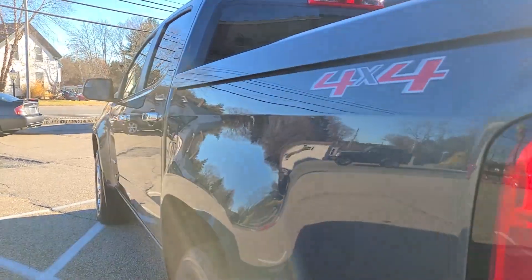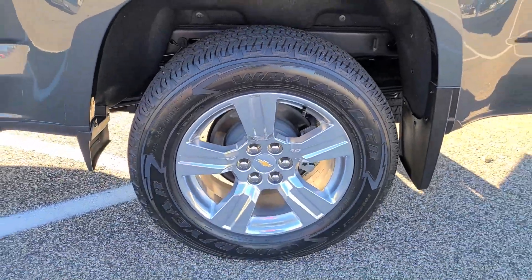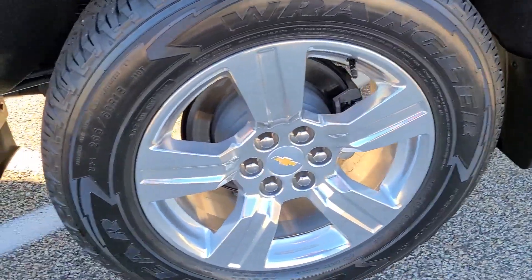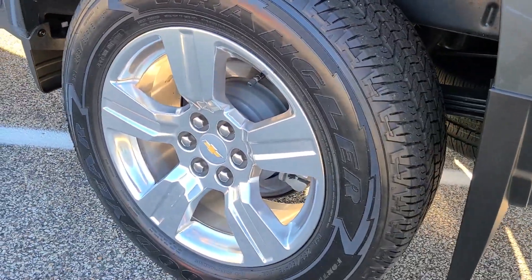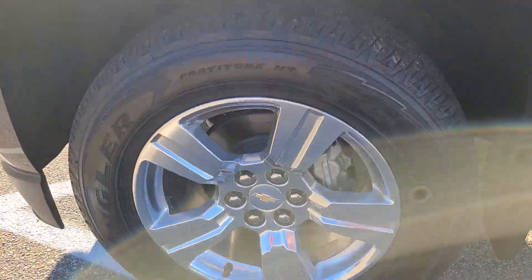All the way to the back, it just looks amazing. Now part of the chrome package, you get these beautiful 18-inch wheels, and they complement the styling very nicely. They're free of any curb rash or imperfections of any kind. The previous owner made a habit of even waxing the wheels, and as you can see, it really paid off — they don't even have any water spots on them.